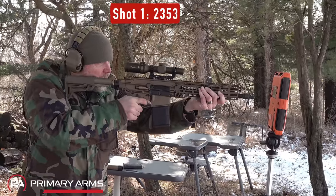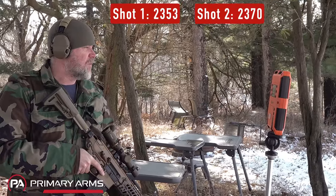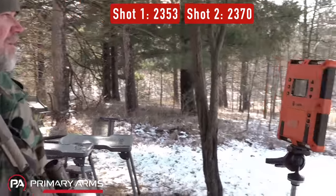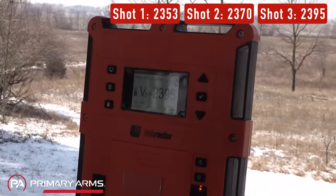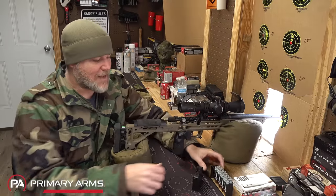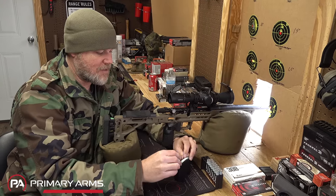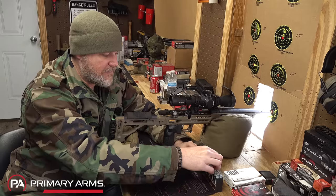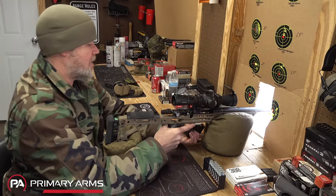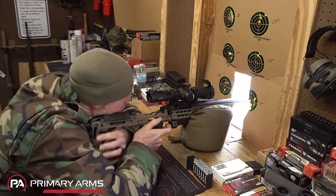Chronograph testing showed velocity readings of 2353, 2370, and 2395 fps — a spread that disproves the single-digit variance claim. For accuracy testing, we're using our MPA bolt-action rifle, which shoots just about every .308 cartridge accurately. Three rounds loaded, targets set at 100 yards.